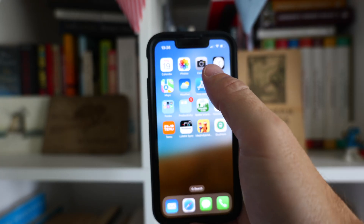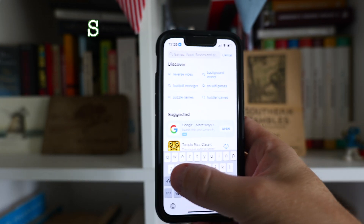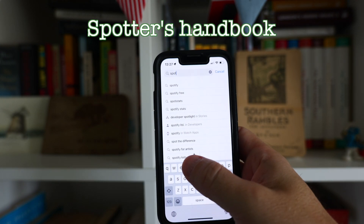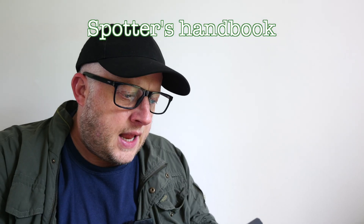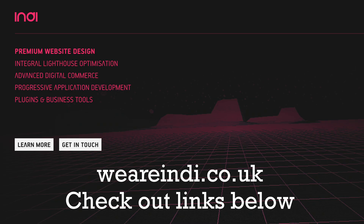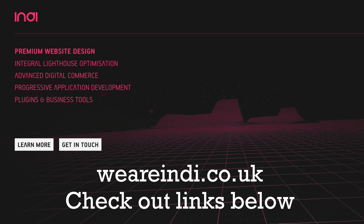How do I get it? Go to the app store and type in Spotter's Handbook with the apostrophe. I'm doing it right now. It's free. What's the catch? There is no catch. I gave all the information to Lawrence at weareindy.co.uk because he wanted to make an app, and then he made it and put it on the internet.